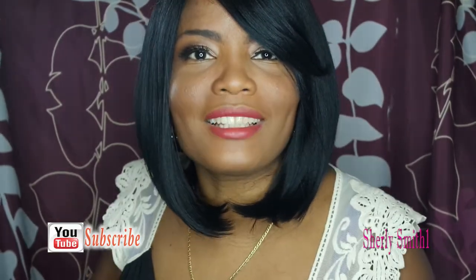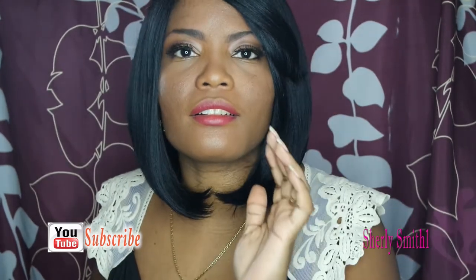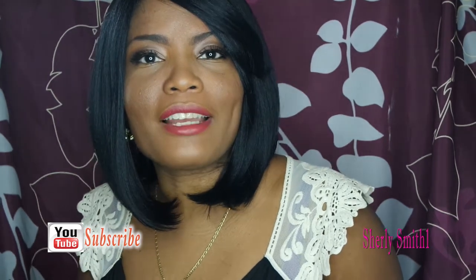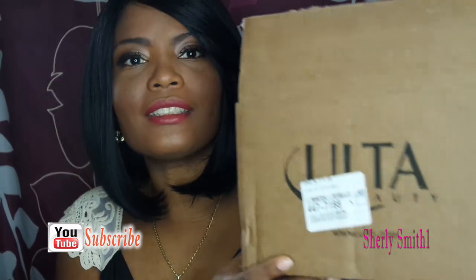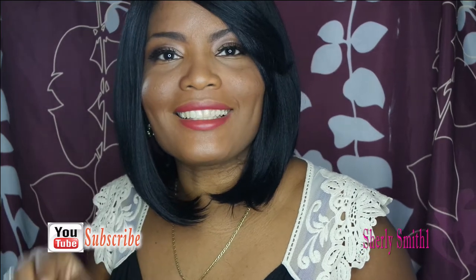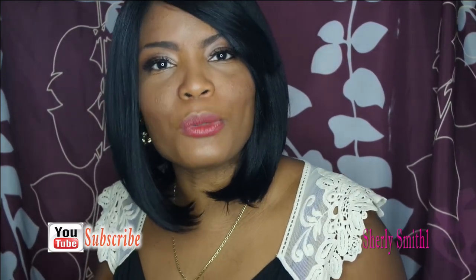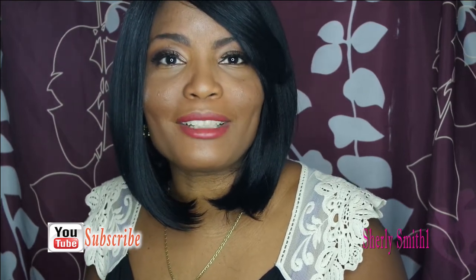Hey YouTube family, it's Shirley and I am coming to you with my hopefully last birthday haul. I had purchased a couple of items online in the month of February for my birthday from Ulta. An update on Sephora — I haven't had an opportunity in the month of February to actually go into the mall to actually do my first experience, but this weekend I am — I'm very excited and very thrilled about that as well.